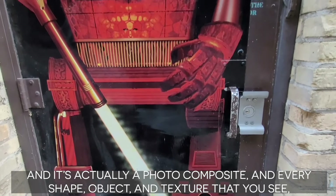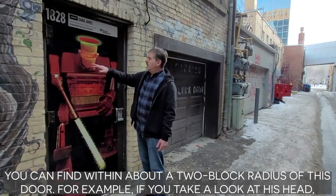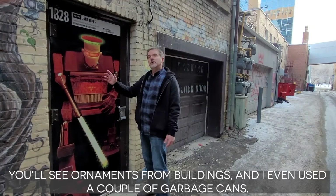This is my amalgamated robot and it's actually a photo composite, and every shape, object, and texture that you see you can find within about a two block radius of this door. For example, if you take a look at his head, that's actually a light from the sunshade out on the plaza, and you'll see textures from walkways, you'll see ornaments from buildings, and I even used a couple of garbage cans.